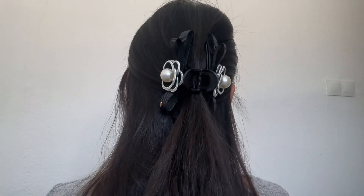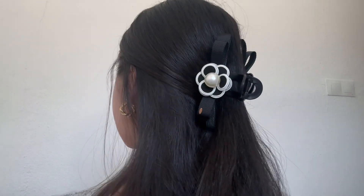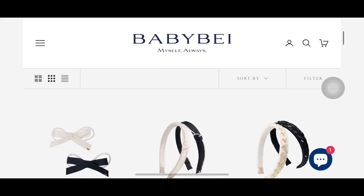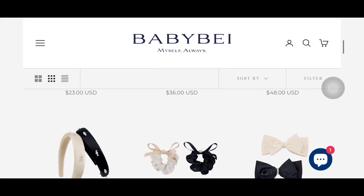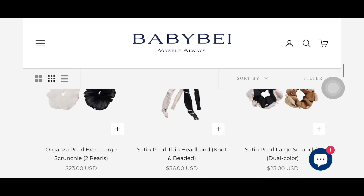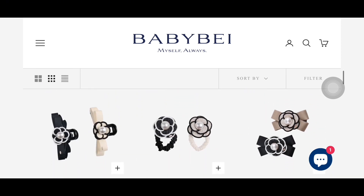This headband is crafted with delicate woven ribbons forming a charming butterfly bow. Adorned with lustrous pearls, the headband exudes a gentle and elegant allure. Plus, the organza fabric's inherent luster adds a touch of romance without sacrificing sophistication.